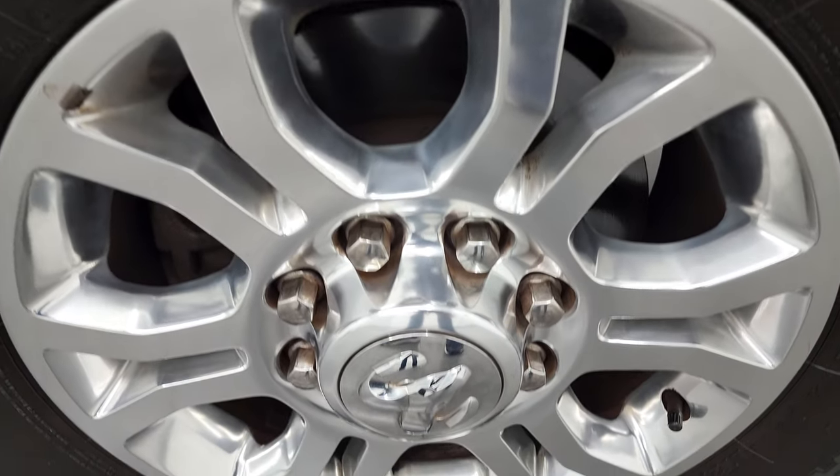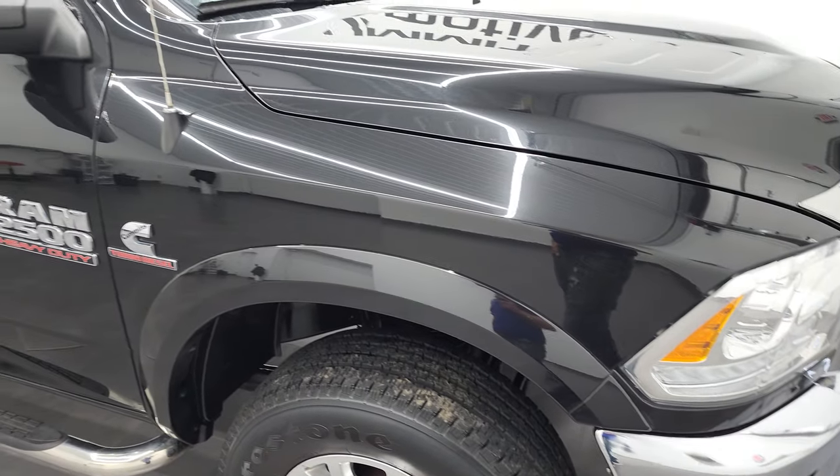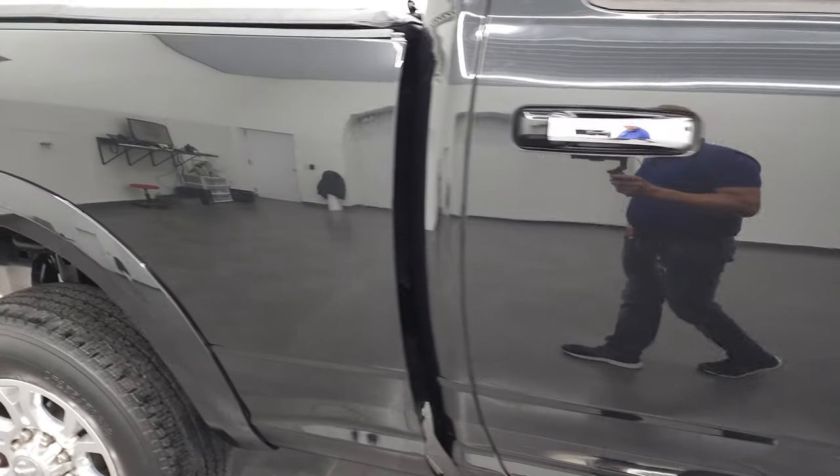Passenger side rim — no major scuffs or scrapes. And as you go down this side of this 2018 Ram 2500, take note of how clean the body is, how reflective and mirror-like the paint is.